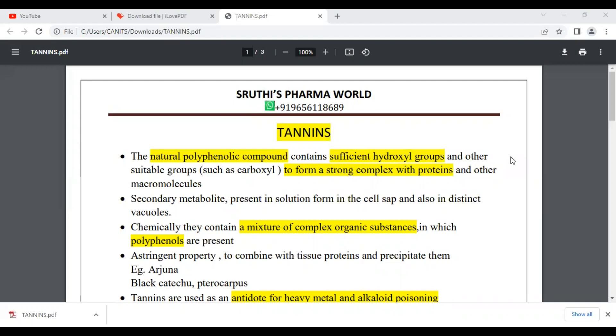Hi everyone, welcome back to Shruti's Pharma World. We are going to learn about the tannins topic.